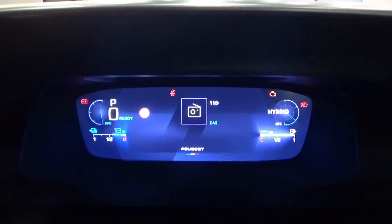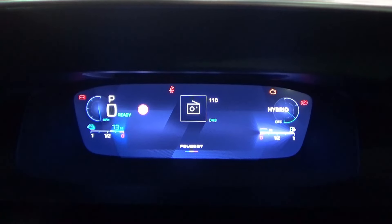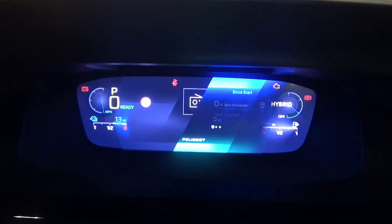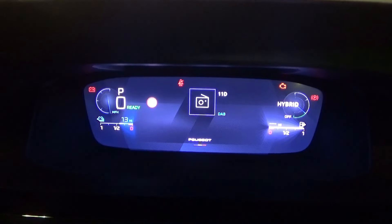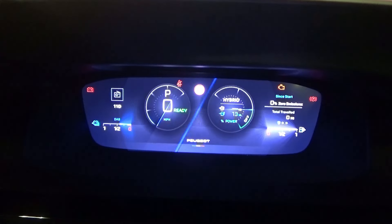The buttons on each stalk are used to operate the 12.3-inch full digital instrument cluster display. The right button navigates through the trip computer, and the left button changes the instrument dial view.